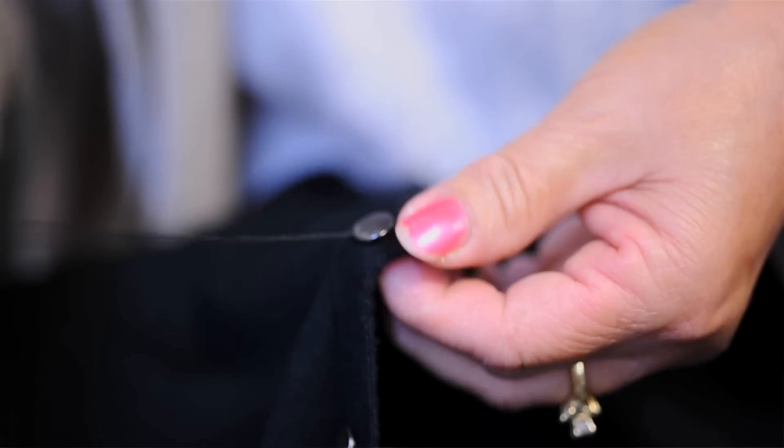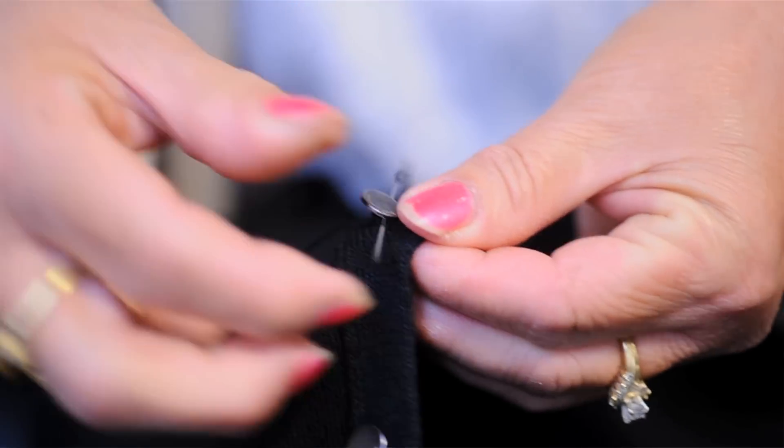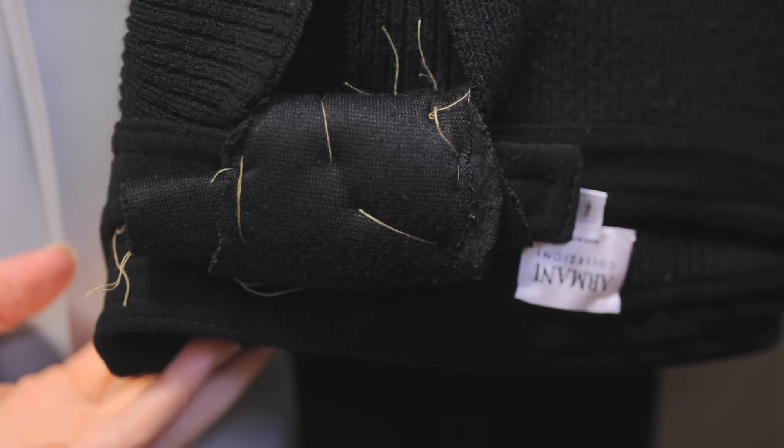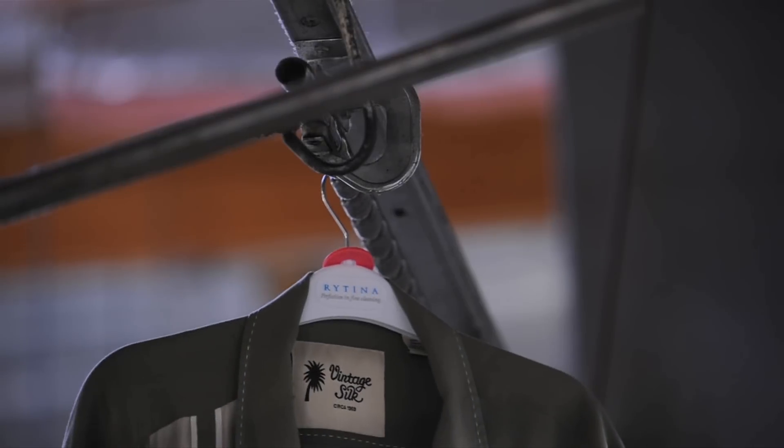We do the same thing — we look for embellishments such as sequins, maybe gold buckles, leather buckles, and we cover those as well. So these are some of the details that we catch on the front end that keep the quality of the garment and make you look great.